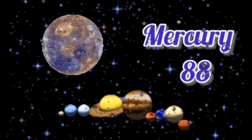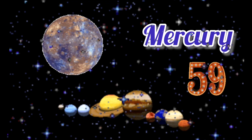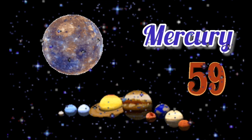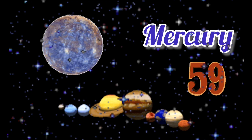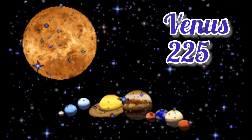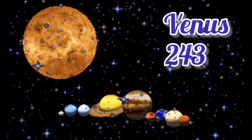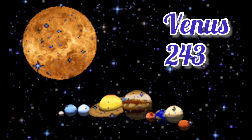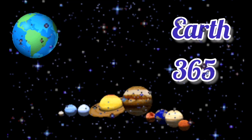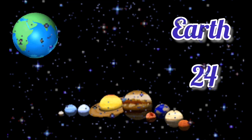Mercury takes 88 days to orbit the sun and Mercury takes 59 days to do a full spin. Venus takes 225 days to orbit the sun and Venus takes 243 Earth days to spin. Earth takes 365 days to orbit the sun, as we all know, and 24 hours is a full day for Earth.